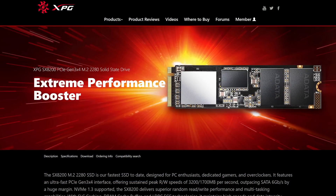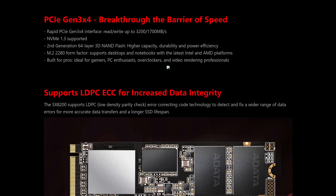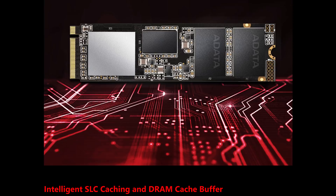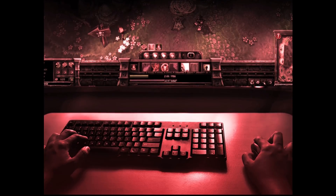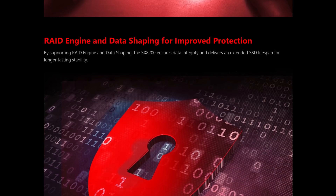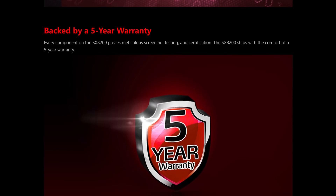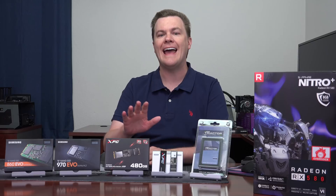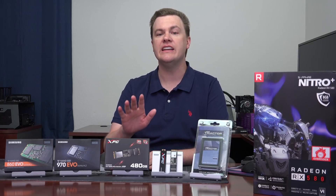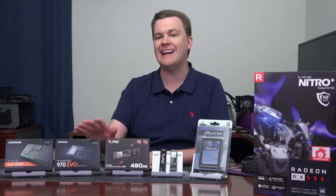The ADATA SX8200. It is an NVMe PCI Express 1.3 drive. It has 64-layer 3D NAND, a DRAM cache, an SLC cache, a five-year warranty. It essentially has all the latest and greatest technologies of drives, and I will show you benchmarks in a minute. It is very, very similar in performance to the Samsung 970 Evo, but for less money.